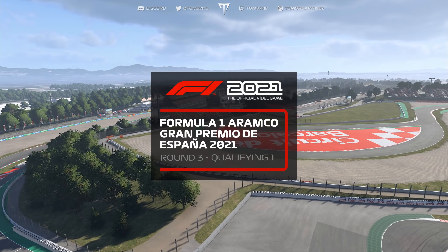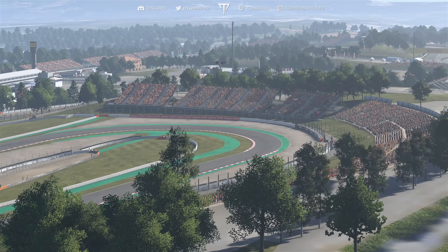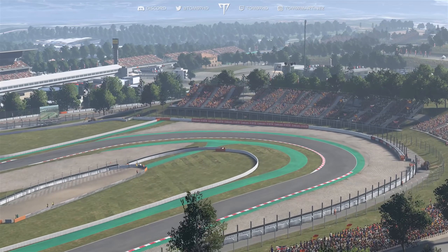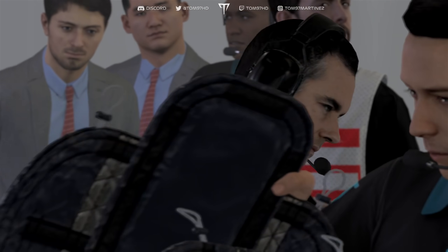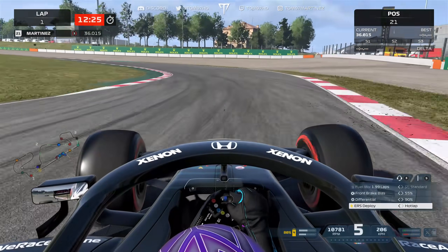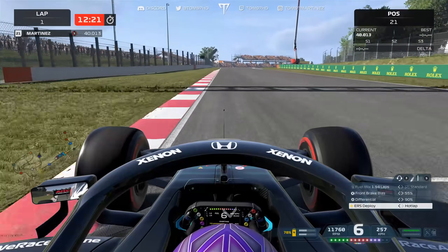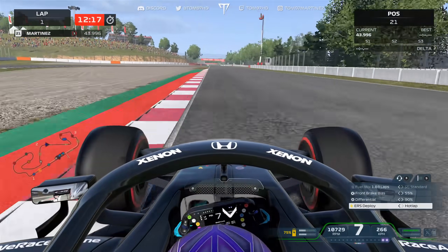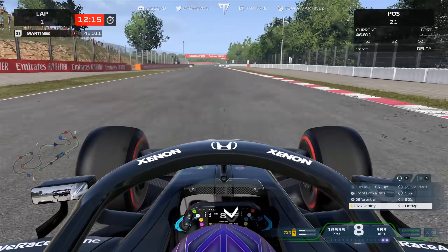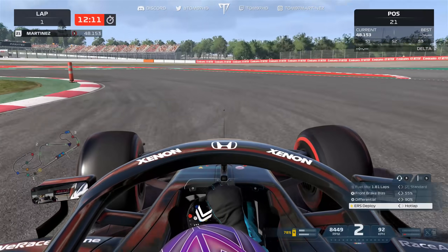We're going to jump into qualifying and see if we can have a decent weekend, because the one-lap pace in qualifying has not been on point lately. The races have been good but qualifying has let me down — we're yet to see Q3 this season. You join me midway through my lap in Q1, heading through turn nine, and I just have a bit of a moment as we get massively sideways and lose all the momentum on the backstraight.